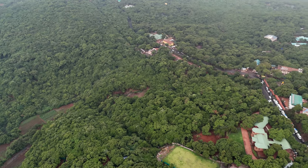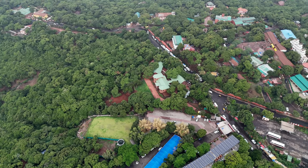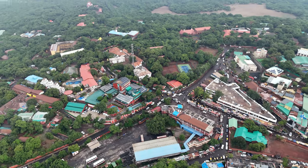This entire video has been shot on iPhone 11 Pro Max and DJI Mini 4 Pro, and that's a drone. I hope you enjoy the aerial views of this place.